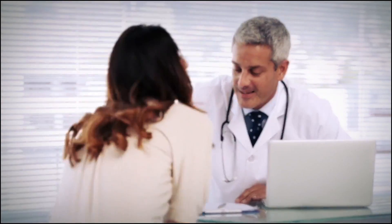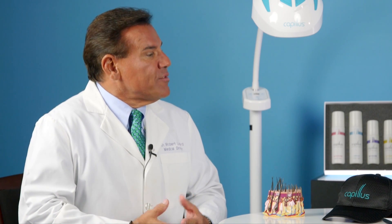Why do you need to get this through a provider like yourself? This device needs to be obtained through a provider because a person does not necessarily know if he or she has androgenetic alopecia. Going to a hair loss expert or physician would be the place to begin seeking the cause of the hair loss. The Capillus 272 is one of several treatments to treat this particular condition.